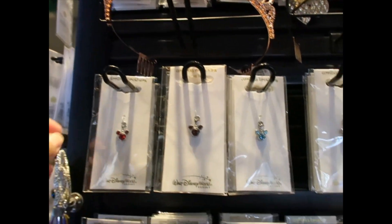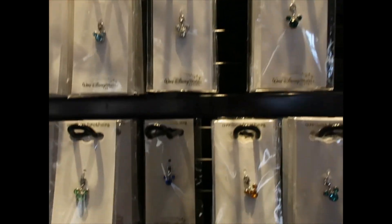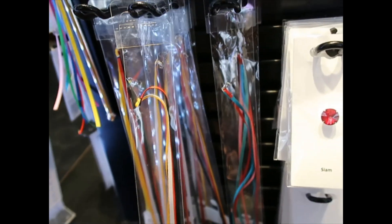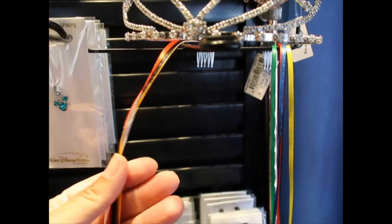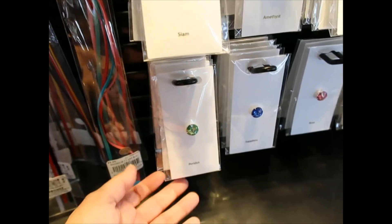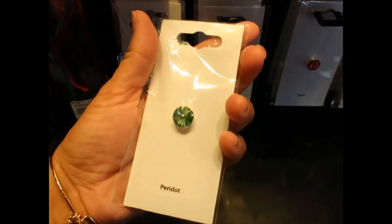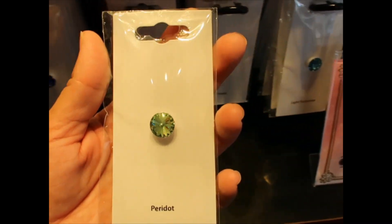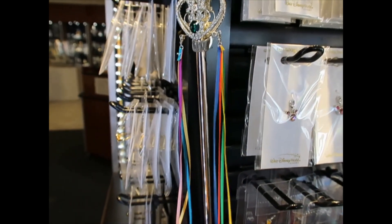They have all the charms in different colors and they are $25 each. The ribbons are $5 each, and on the tiaras they put ribbons on both sides — so the price difference is $10 for the pair. These stones are $12 and will be placed on your tiara or scepter. I found a scepter here with a crystal and also two ribbons.